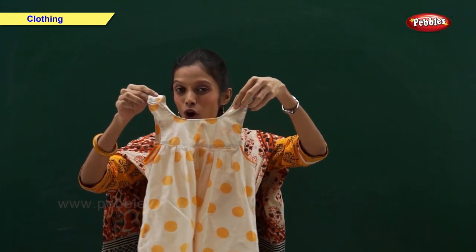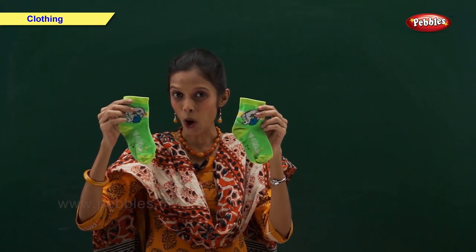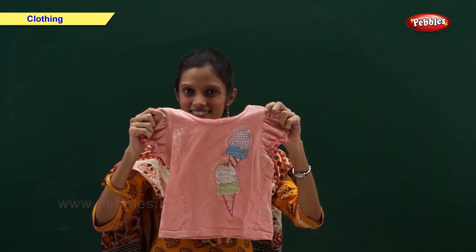We also wear frock, socks, and t-shirt in summer.